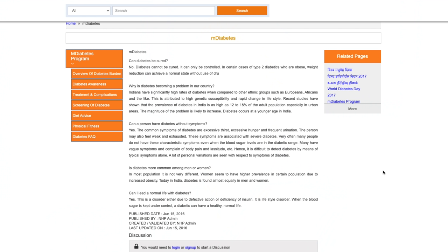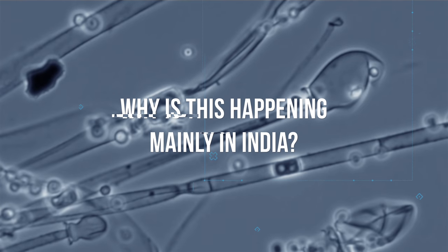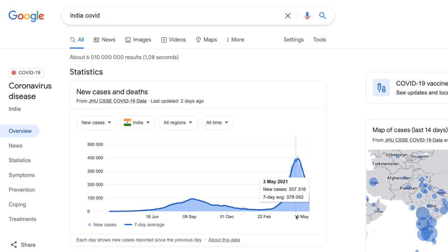Unfortunately, this can lead to black fungus infection — not just because it suppresses the immune system, but also because steroids increase blood sugar levels, and fungal infections love sugar. People with uncontrolled diabetes have higher blood sugar levels, which helps the fungus grow and flourish. Diabetes is extremely common in India — it's estimated that 15 percent of adults in India's urban areas have it. One reason the black fungus outbreak is mainly happening in India is related to the swelling number of COVID cases and the liberal use of steroids.